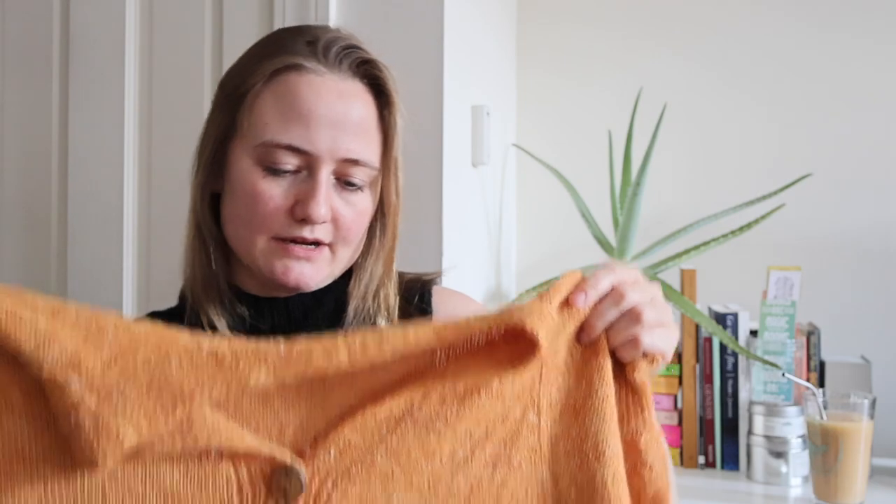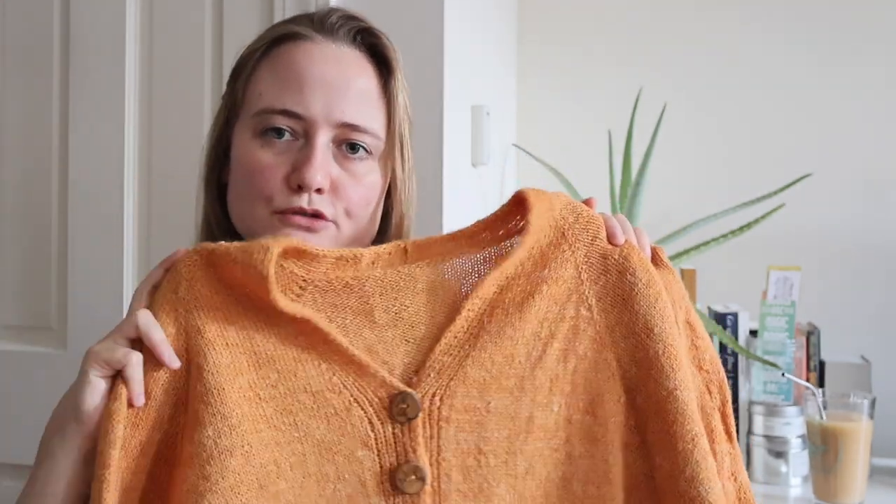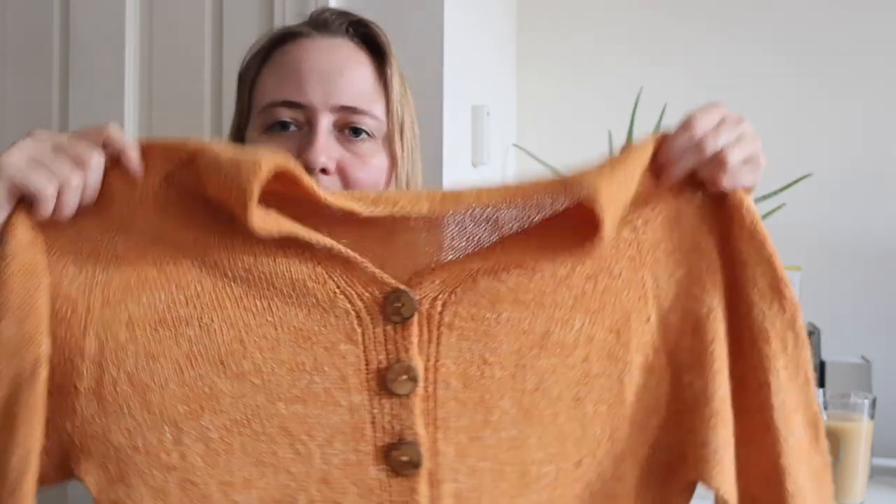The buttons definitely added some weight, but I bought 3 skeins of the Linen Quill and I almost have half a skein left — so I used under 300 grams for this whole cardigan, which makes it very nice and lightweight. I knit this in a size 3, and it gives me a bit less positive ease than I thought when it's buttoned up. Maybe my gauge shifted a bit from when I swatched — it ended up being tighter than expected.